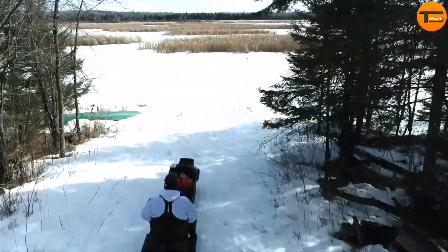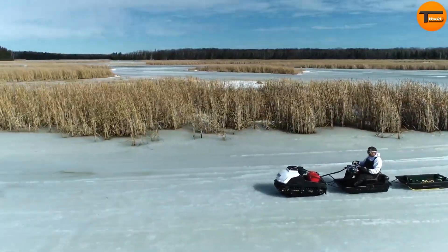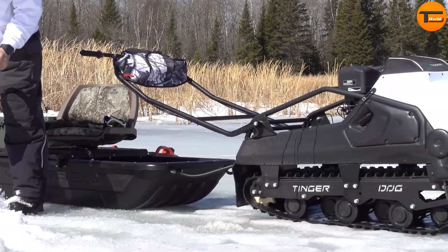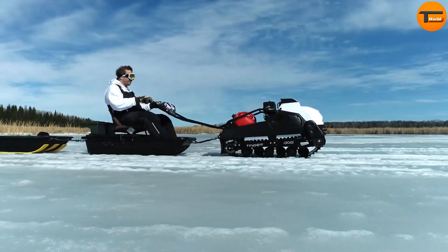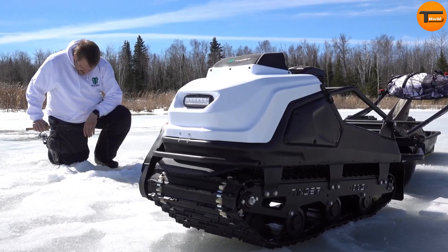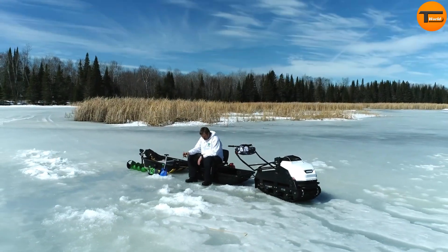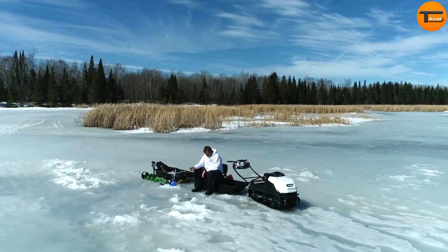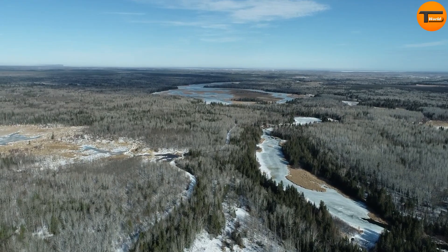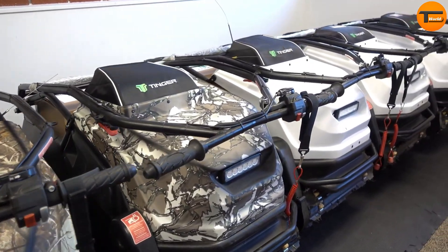It's not just for winter — this vehicle works year-round, tackling rough terrain with ease. Ideal for hunters, ice fishermen, campers, and outdoor enthusiasts, the Tinger Dog can haul heavy loads and reach remote locations effortlessly. Plus, it's affordable, costing only a fraction of what other all-terrain vehicles would. For those seeking adventure or a reliable work vehicle, the Tinger Dog is the ultimate choice for off-road exploration.